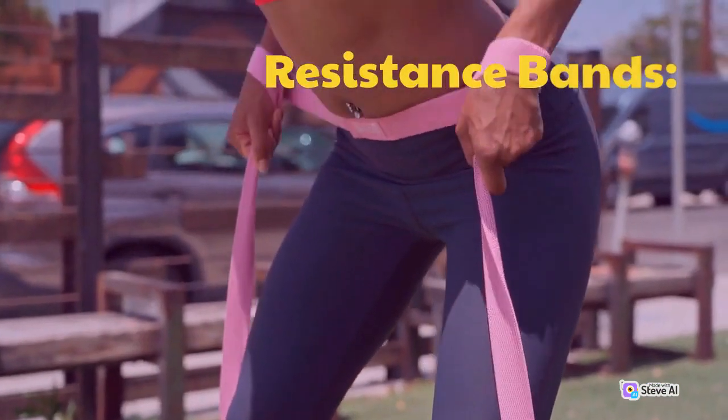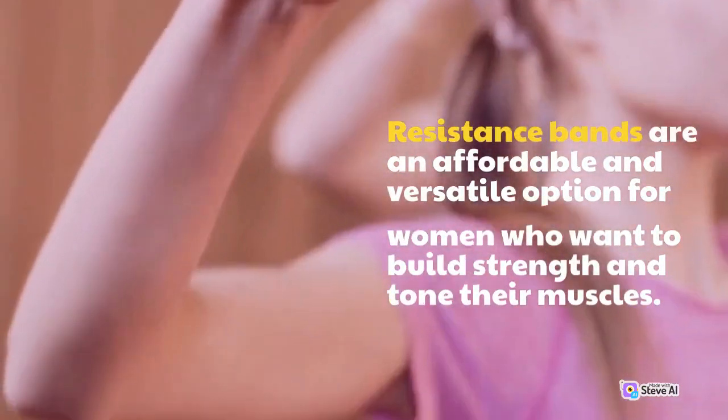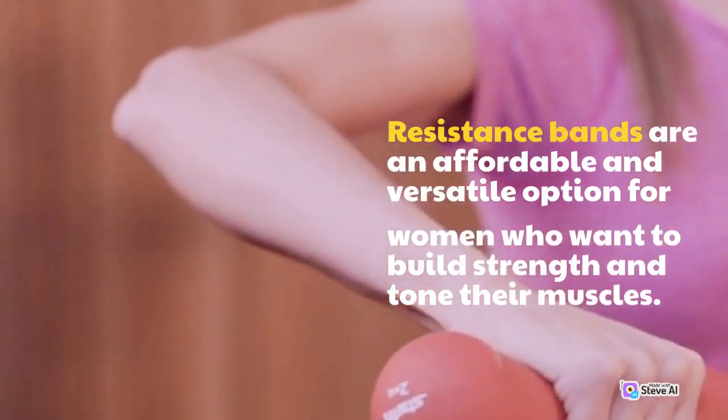Resistance Bands. Resistance bands are an affordable and versatile option for women who want to build strength and tone their muscles.